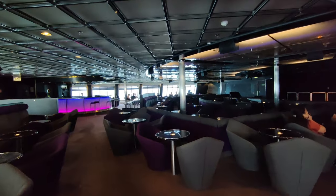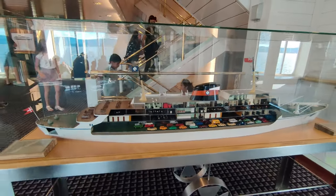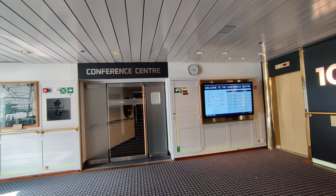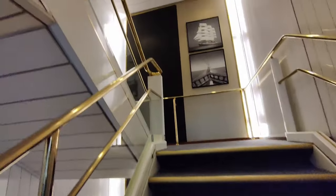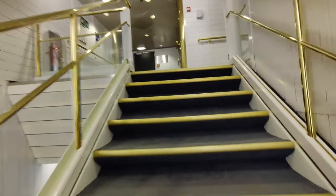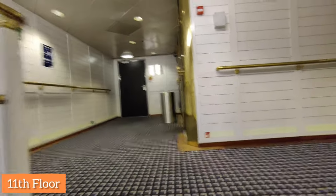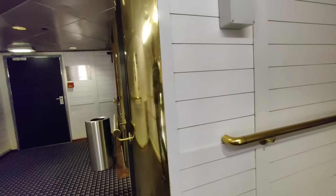After the 8th floor, we are going to the 10th floor. On the 10th floor there is a conference center, and on the 11th floor there are two rooms — including a VIP room. The 12th floor is the open deck area.